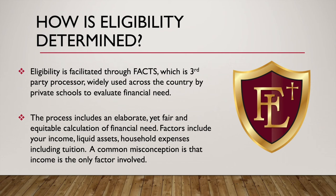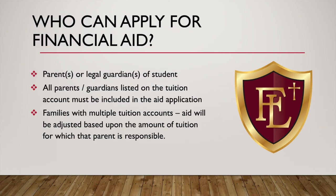We do closely review all of these applications with a fine-tooth comb and ask a lot of questions. Please make sure your application is completed thoroughly, completely, and honestly, and in good faith — very, very important. Who can apply for financial aid? Parents or legal guardians of the student — generally not grandparents unless they're the legal guardians. All parents listed on the tuition account must be included in the aid application. For families with multiple or split tuition accounts, aid will be adjusted based on the amount of tuition that each parent is individually responsible for.